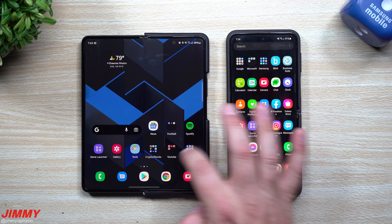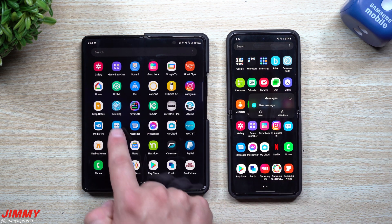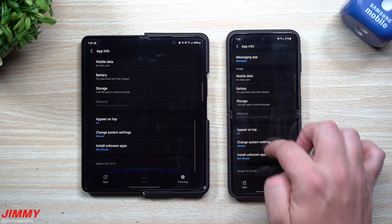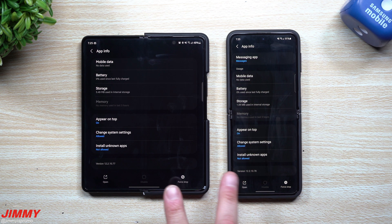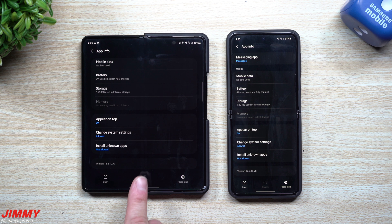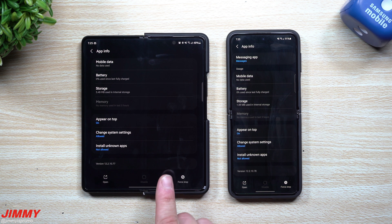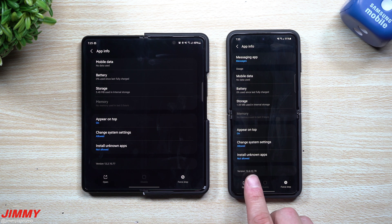Next we'll go inside Samsung Messages. I personally use Google Messages since it's a bit more private — it doesn't show phone numbers and things like that. Originally for both the Galaxy Z Fold 3 and Z Flip 3, Samsung Messages was at version 12200121/12200121. Now we're at 12210077 and 12210078, so both devices got a newer version of Samsung Messages.